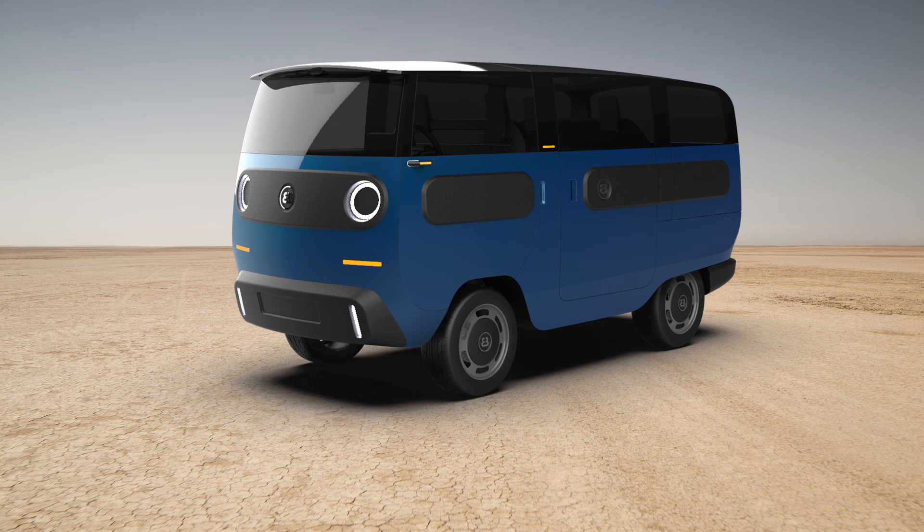The E-Bussy is an upcoming van, or truck, or camper — actually, I don't know what it is, because Electric Brands has created a modular platform that has 10 different models built on top of it. Similar to how Rivian and other companies have developed a skateboard on which cars, trucks, and SUVs can be built, the E-Bussy also uses modular body parts to create a wide variety of configurations. There are 10 different models, each available in standard or off-road variants. Let's take a look at each of those 10 models, check out the differences, and then go over some specs and pricing.